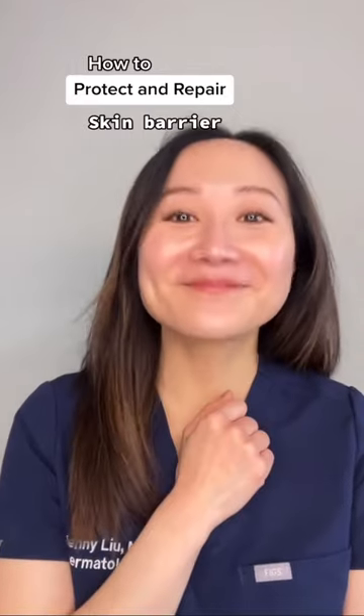Here's how to protect and repair your skin barrier during the brutal cold winter months. Tips from a dermatologist.